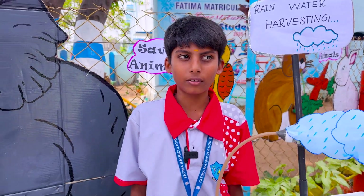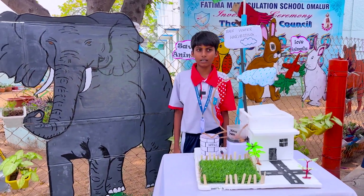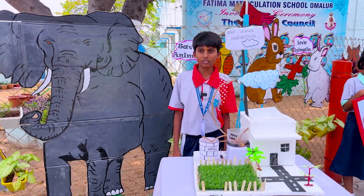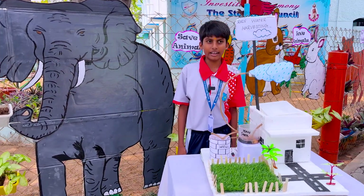My project is Rainwater Harvesting. Rainwater harvesting is the process of collecting rainwater. We can collect rainwater from rooftops and surfaces. This water is stored in tanks or ponds and is used for irrigation and cleaning.